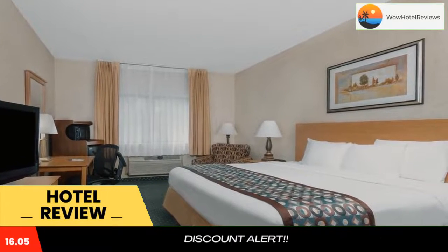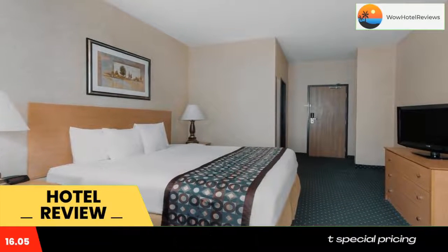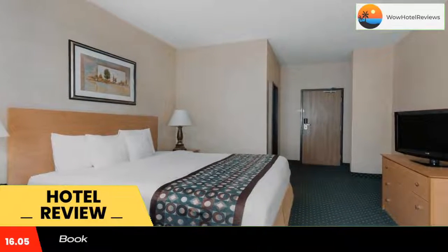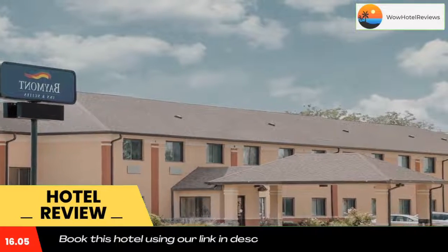The reception desk is available 24 hours a day. South Hills Golf Course is two miles away, and Isle of Capri Casino can be reached in a six-minute drive.